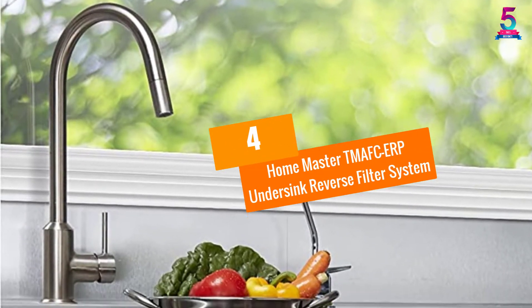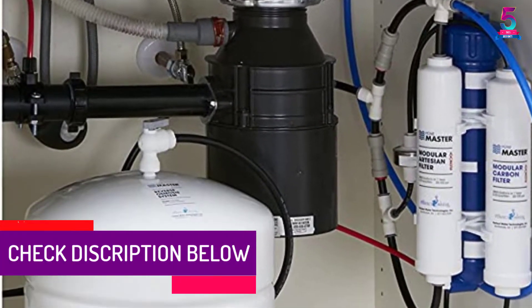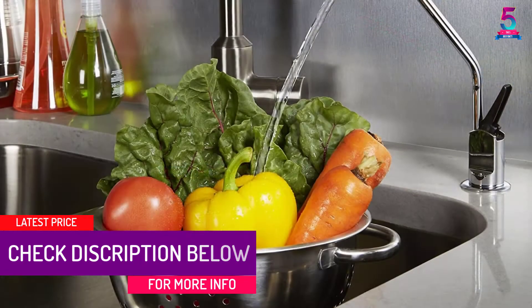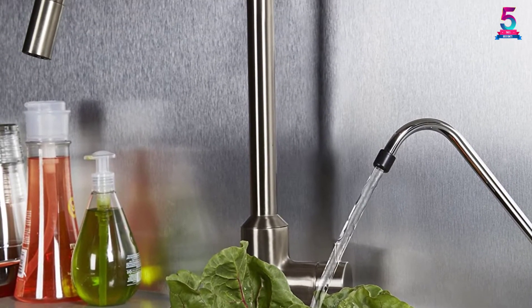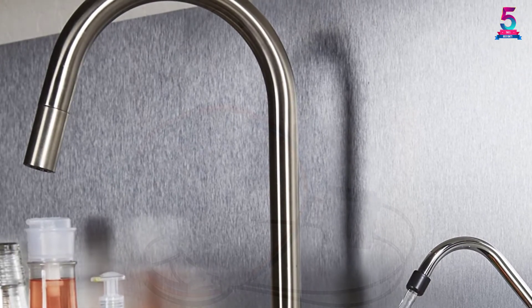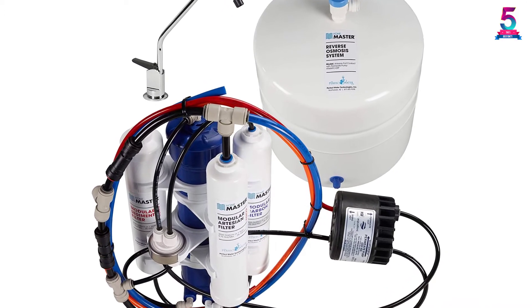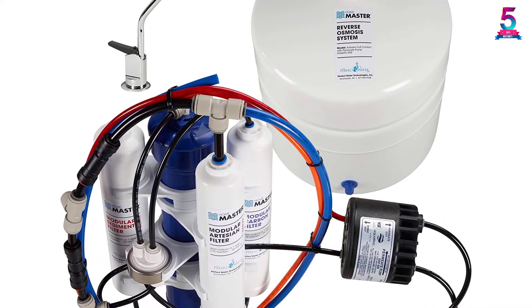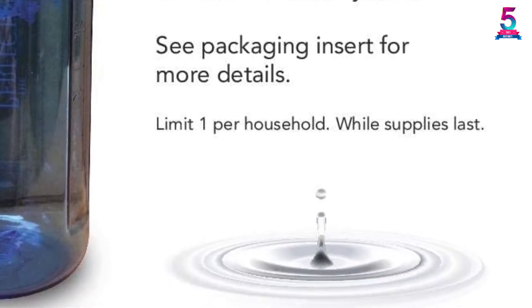At Number 4: Home Master TMAFC ERP Under Sink Reverse Filter System. The TMAFC ERP is a well known and affordable filter system that has received a high number of positive reviews. Made with an innovative design that solves common issues related to traditional RO systems, this filter system has seven stages of filtration for improved removal of chloramine, chemicals, and other contaminants. With its full contact technology, it adds magnesium and calcium minerals during purification. Filters are easy to change, long lasting, and only need replacing every 2,000 gallons or once per year.